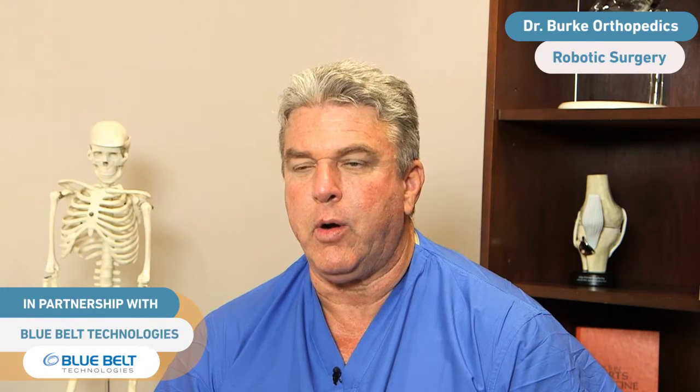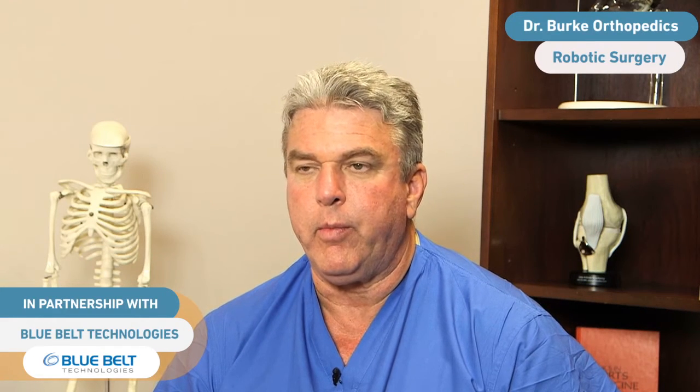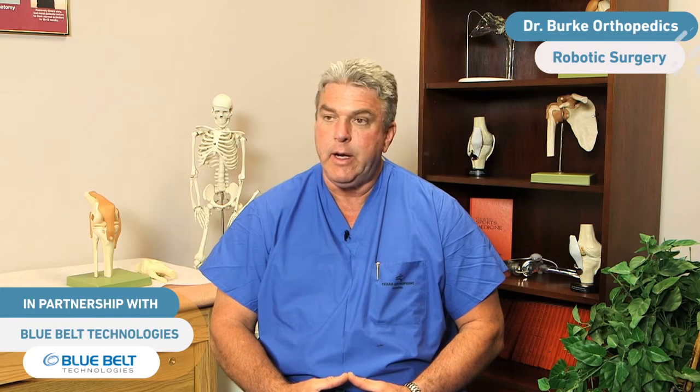My choice of the addition of robotic surgery to our surgical armamentarium has been the desire to increase the precision at which I perform various orthopedic procedures — using a computer-guided system through navigational techniques to perform procedures such as partial knee replacement, potential total knee replacement, as well as total hip arthroplasty.